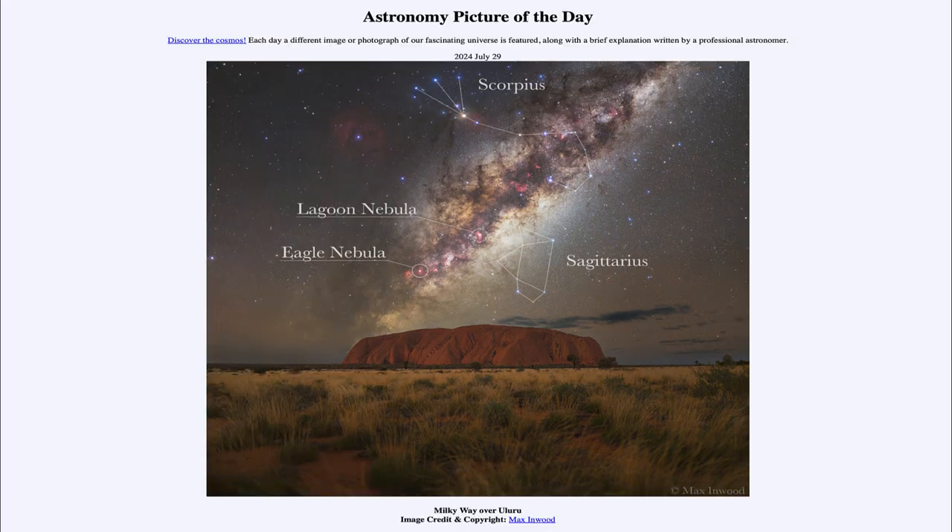That was our picture of the day for July 29th of 2024, titled Milky Way over Uluru. We'll be back again tomorrow for the next picture, previewed to be Big Penguin — so we'll see what that is about tomorrow. Until then, have a great day everyone, and I will see you in class.